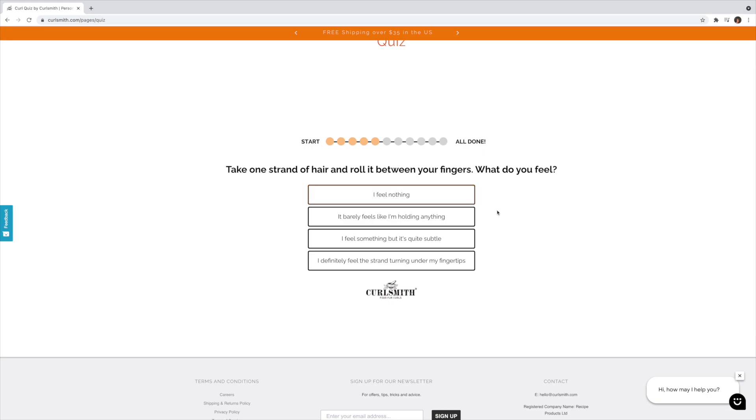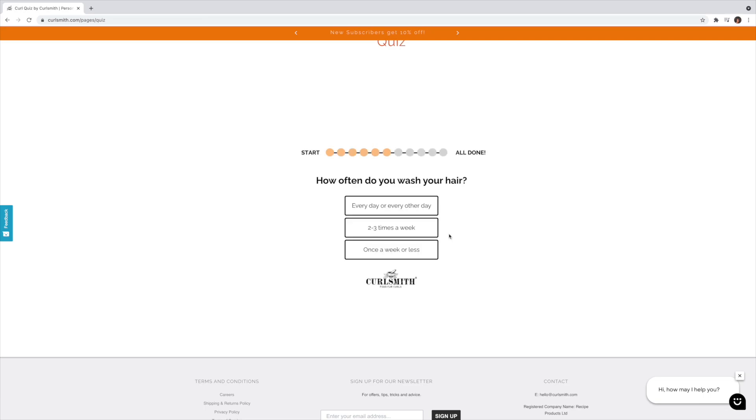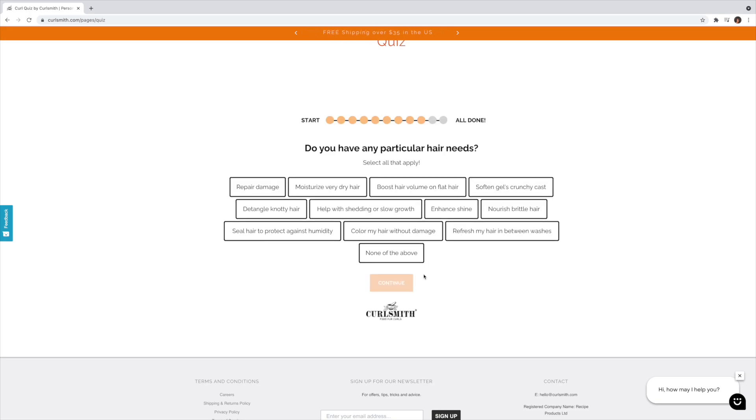The next one focuses on strand size — I've actually never taken the time to figure out my strand size, so this is actually pretty helpful. How often I wash my hair really depends on what content I have going on, but at a minimum at least once a week. We're almost done — which best describes the result I want from my stylers? Definitely strong hold and frizz control. And lastly, my hair concerns: definitely want to moisturize dry hair, detangle knotty hair, and of course seal hair to protect against humidity.